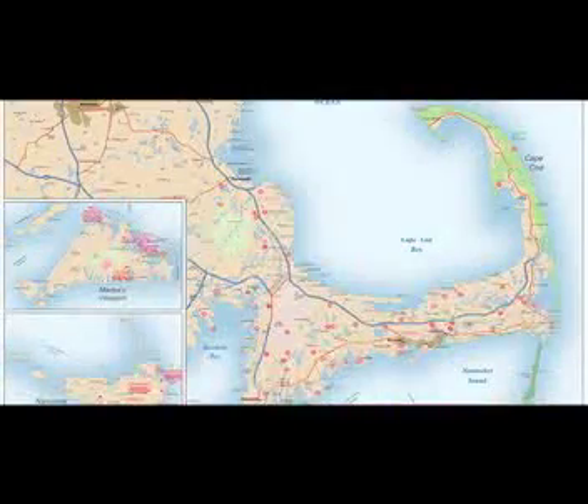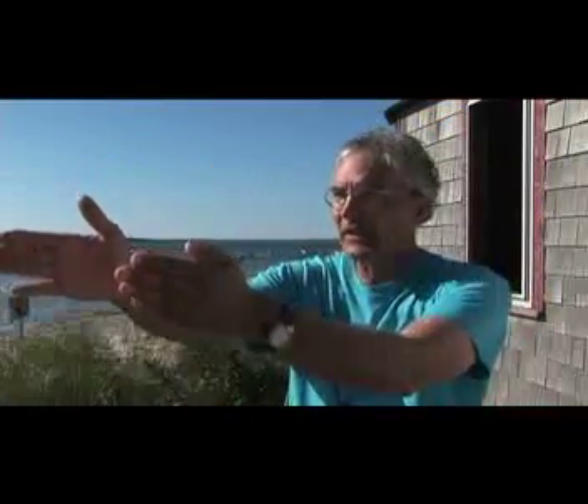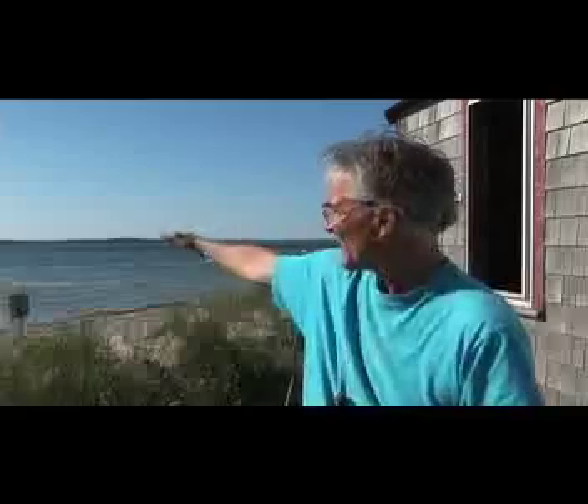I'm sitting on Nauset Beach on Cape Cod, right on the elbow of Cape Cod, the easternmost part of the United States. It's a beautiful day. I'm looking out across an inlet. This is Pleasant Bay behind me. There are seals sliding through the inlet.